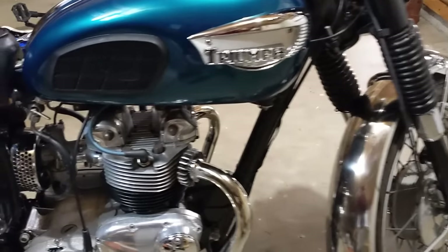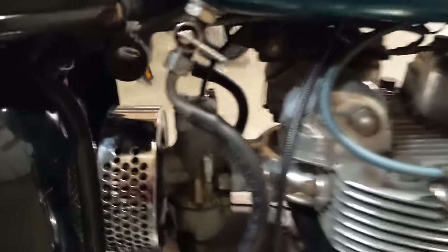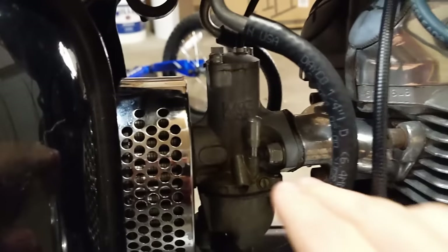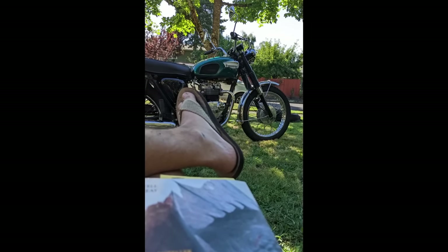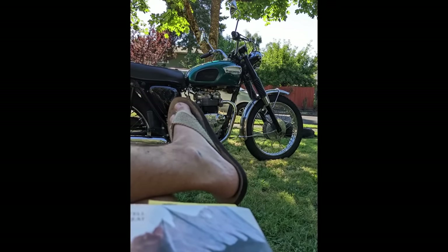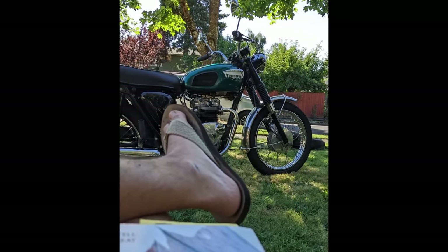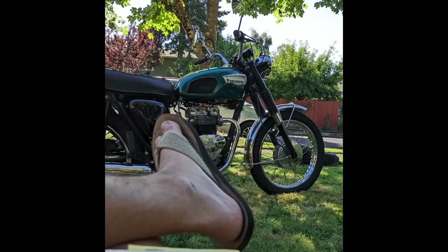I've had a guy work on my bike who didn't have an official shop or anything — he was just part of the Facebook group and lives in my area. He works on his friends' bikes and his own bikes and he's been doing it for 30 years, so he put new tires on, checked my valves, and did some of that stuff for me. There are always options, you just have to sometimes look a little closer. But if you live in the middle of nowhere and there are no shops near you, you want to definitely be careful.